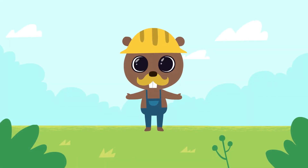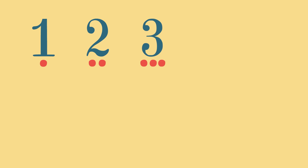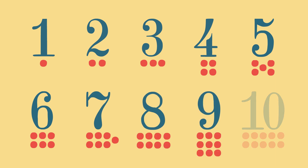Hello kids! Today we will learn to count to ten. One, two, three, four, five, six, seven, eight, nine, ten.